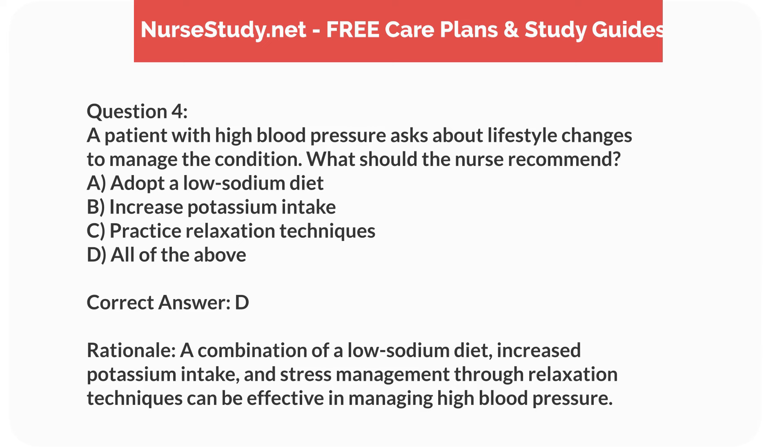Correct answer: D. Rationale. A combination of a low-sodium diet, increased potassium intake, and stress management through relaxation techniques can be effective in managing high blood pressure.